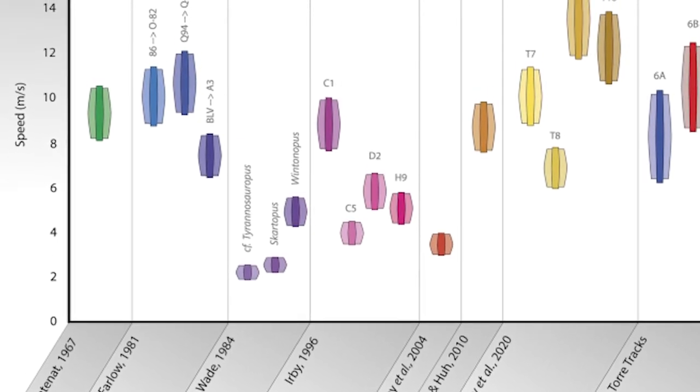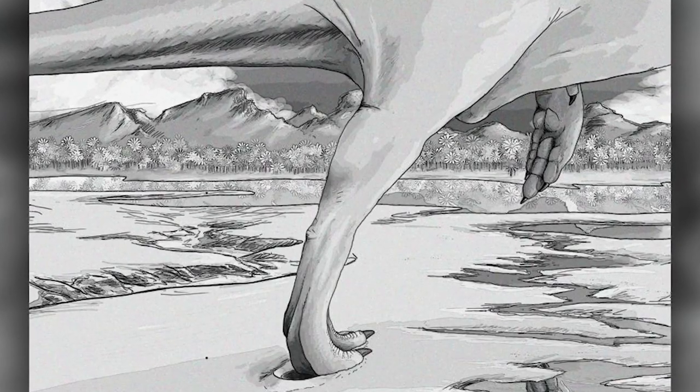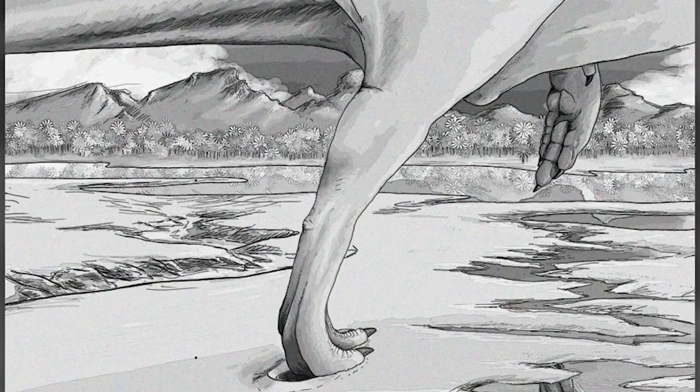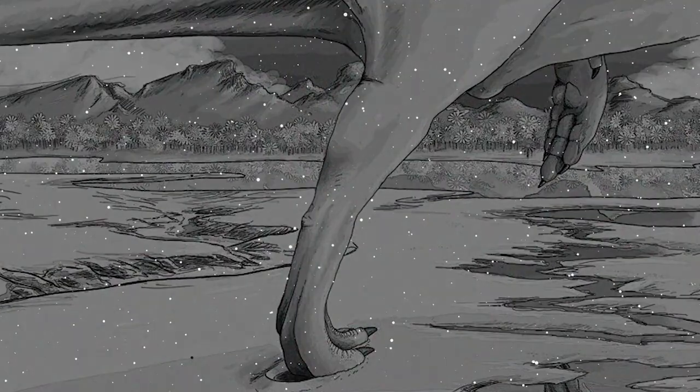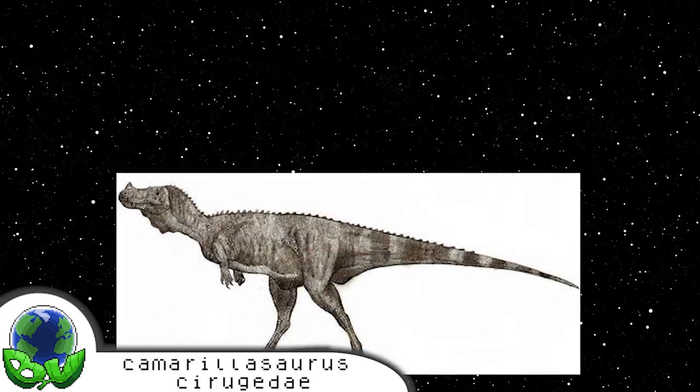To put that speed into perspective, on the low end this puts it within the top three, and on the high end makes it the top dinosaur speed of all time uncontested, making it the fastest non-avian dinosaur of all time. The print reveals that the host was tridactyl, was functionally mesaxonic — meaning the animal's weight is supported by the middle digit — had a wider foot versus a longer one, and had present feathers. This combination of traits suggests the maker was certainly a non-avian theropod. Looking at theropod fossils found in Spain, the top candidates are Vallibonavenatrix cani from the Spinosaurid genus, Concavenator corcovatus from the Carcharodontosaurids, and Camarillasaurus cirugedae from the Ceratosaurian theropods. While it's impossible to know for certain which of these species created these prints, you wouldn't want to look back anyways if you were running for your life.